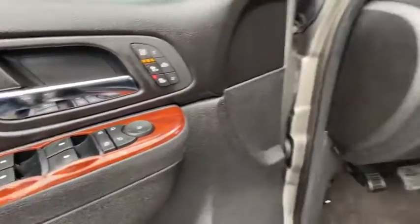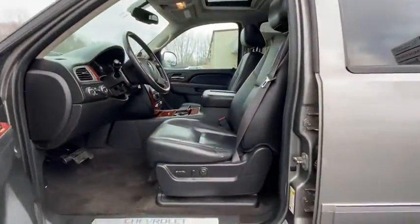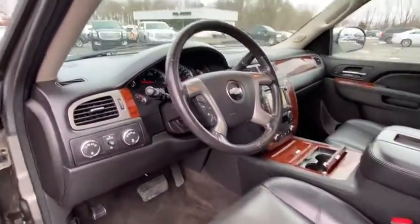Four-wheel disc brakes, heated and cooled front seats, universal garage door opener, heated steering wheel, fog lights, electronic stability control, compass, CD player.